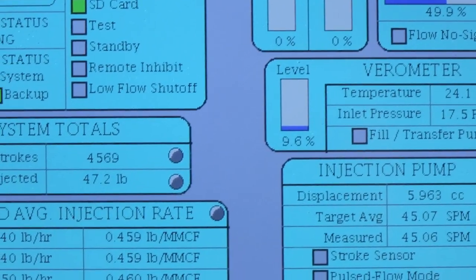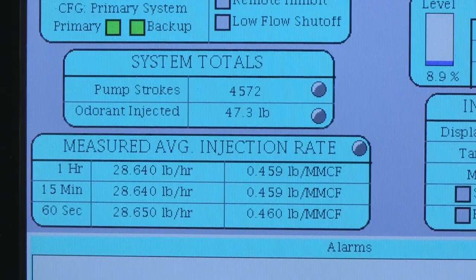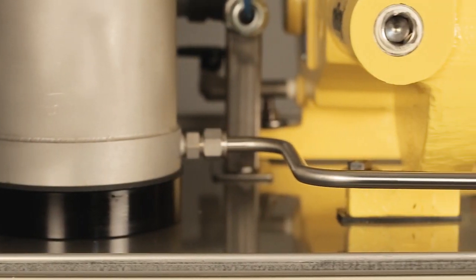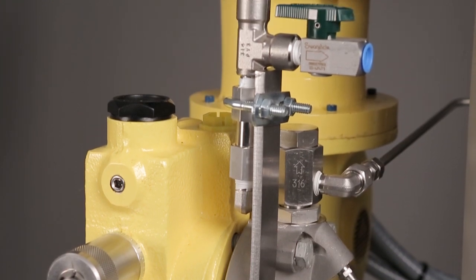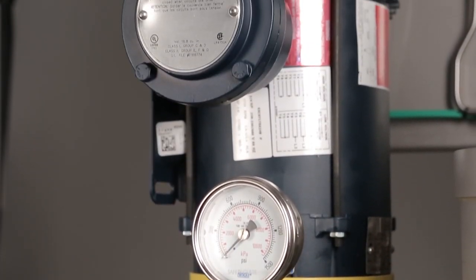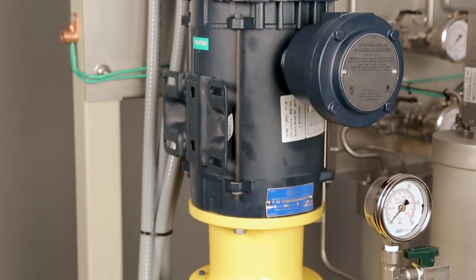During operation, the controller constantly monitors and verifies actual odorant injection rates. The HVO Smart M-Roy pump receives odorant from the verometer, and it strokes when signaled by the controller. The Smart M-Roy features a 316 stainless steel head, a hydraulically actuated double diaphragm design to eliminate unscheduled repairs, and a 1.5-horsepower explosion-proof motor.